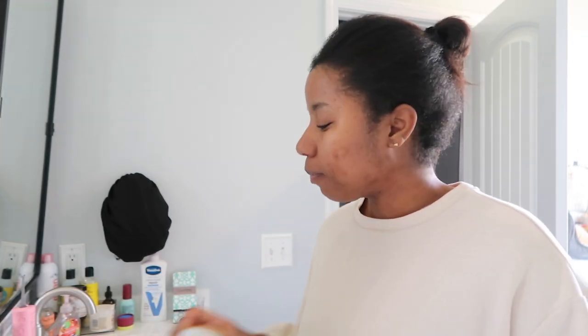Good morning guys, welcome back to the vlog. As you can see, I'm doing my skincare this morning, starting off a little slow, which I kind of like. I've got lots to get done, but for the most part it's kind of like a slow day — I love those days.